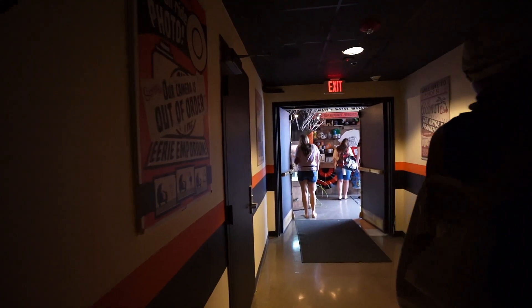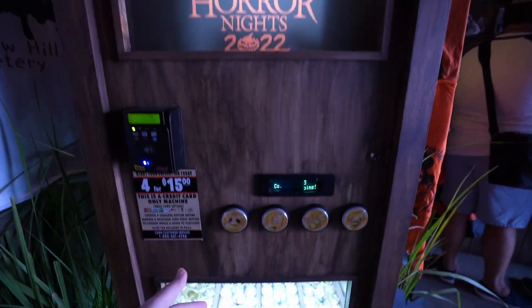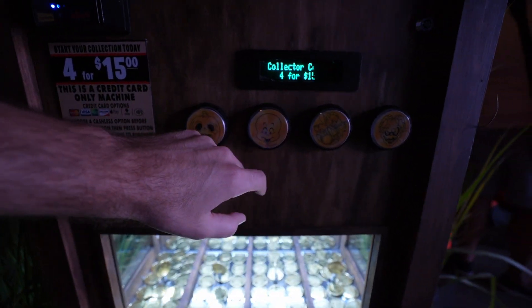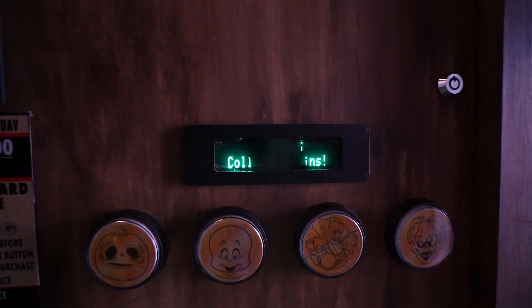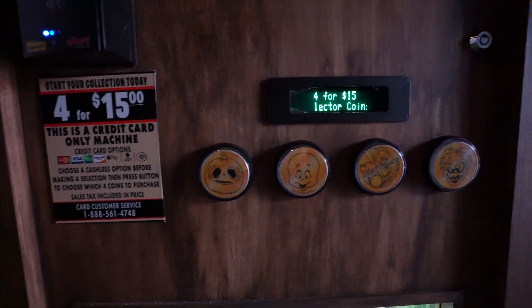Into a black rod screen it looks like, so not as fun of an exit. Right over here as you exit the Tribute Store you see this collectible coin maker — you've got Little Boo, Casper, Dracula, and the Pumpkin Lord. It's four for $15. I don't see what a single costs; it just says four for $15.